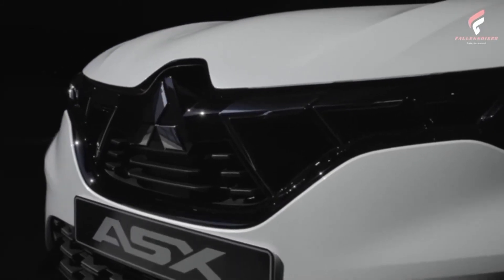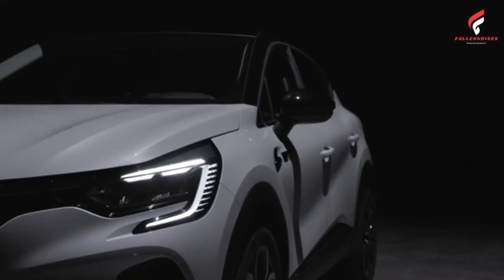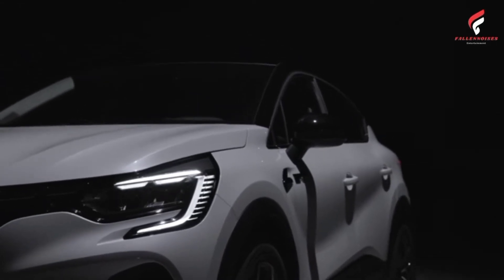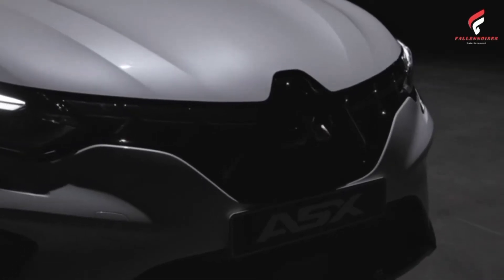Developed specifically for the European market, the new ASX is based on the Renault-Nissan-Mitsubishi Alliance CMF-B platform and will offer a wide range of powertrains, including full-hybrid and mild-hybrid soft-hybrid options.